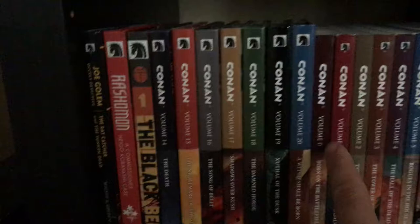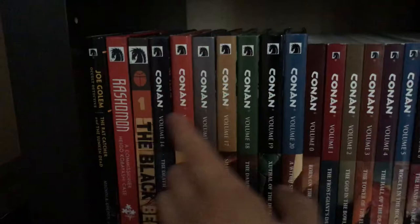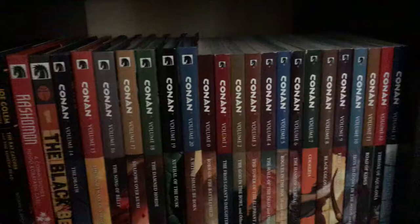Moving down — Joe Golem Occult Detective, Rashomon Samurai Detective, Black Beetle. Then into my Conan run — the ongoing Dark Horse run on Conan, volumes zero through 20. The first 13 in trade, then volumes 14 through 20 in hardcover — seven volumes in hardcover. I absolutely love this one. I'm a huge fan of Conan. I have more Conan books but they're down in storage.